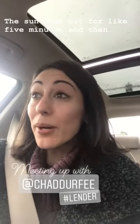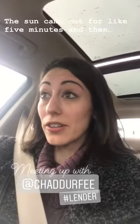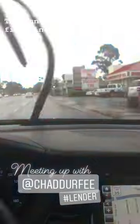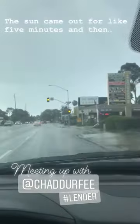Now I'm on my way to pick up some paperwork at Chad's. Chad is our preferred lender — many of you guys know him and have worked with him. But seriously, what is with this weather?